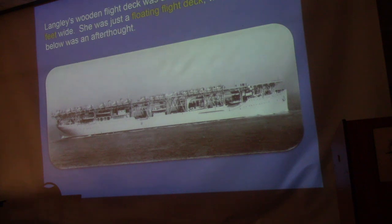This photo was taken around 1926 — the Langley, 534 feet long and 64 feet wide. The Royal Navy had a similar ship called the Argus, converted from an ocean liner, which was also essentially a floating flight deck — a floating airport.